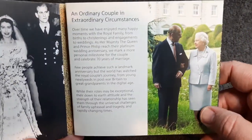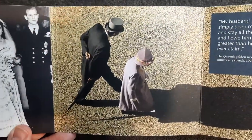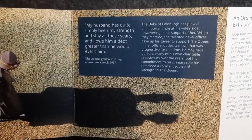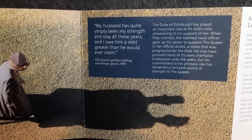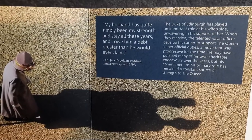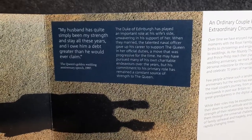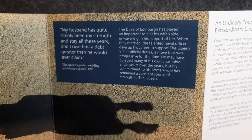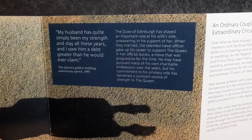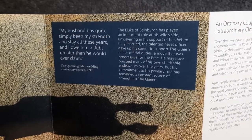Let's crack on with some more information. Here we have another picture with some really nice illustrations — I do like the long shadow just there. 'My husband has quite simply been my strength and stay all these years, and I owe him a debt greater than he would ever claim' — the Queen's golden wedding anniversary speech in 1997. The Duke of Edinburgh played an important role at his wife's side, unwavering in his support. When they married, the talented naval officer gave up his career to support the Queen in her official duties — a move that was progressive for the time.